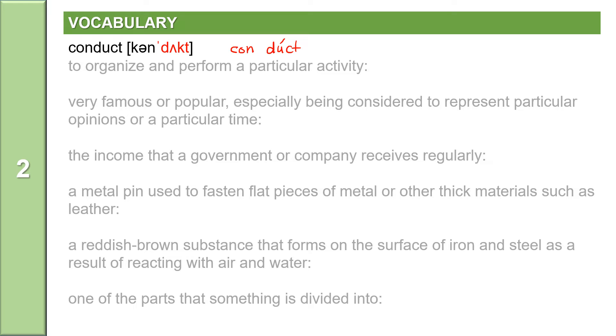The next word: iconic. Very famous or popular, especially being considered to represent particular opinions or a particular time, is iconic. Iconic is an adjective and it has three syllables: i-c-o-n-i-c. Stress on the second syllable: iconic. Iconic means very famous or popular, especially being considered to represent particular opinions or a particular time.